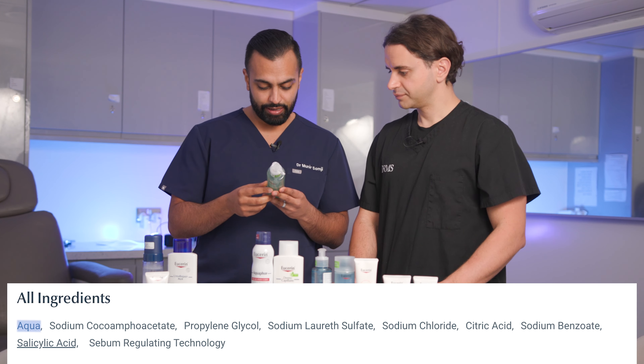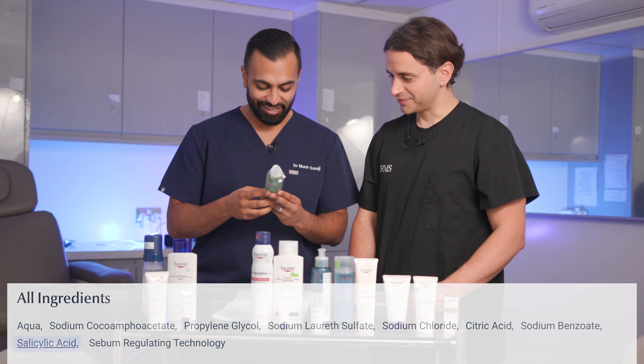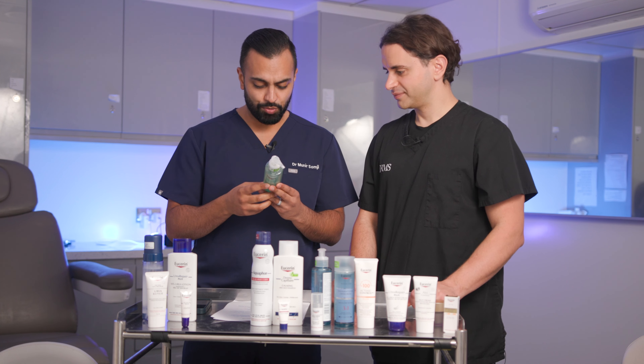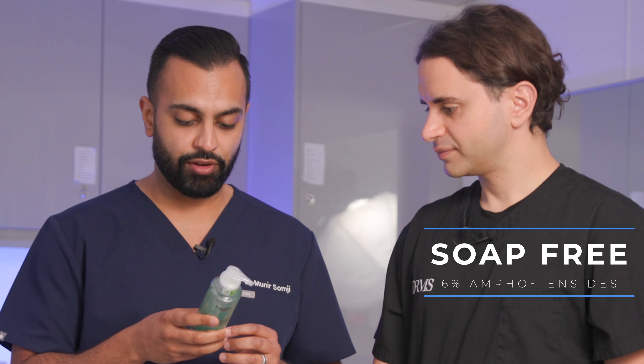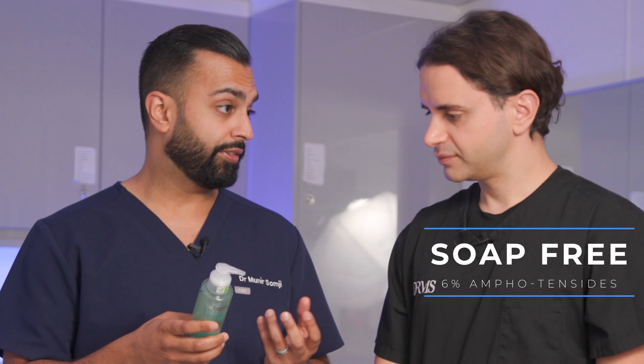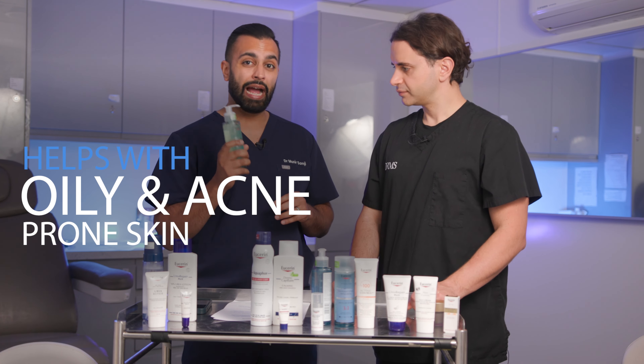So we've got aqua, citric acid, and salicylic acid — there we go — not too much for the skin barrier, to be quite honest with you, so this could actually be a little bit stronger. It's got a soap-free formula with six percent amphotericin which is a little bit gentler on the skin, so this is probably why they haven't included things like glycerin to help with the barrier. But this is definitely for someone with really oily, acne-prone skin, and I don't think it's going to strip the skin barrier.